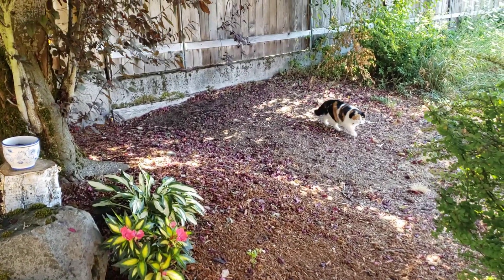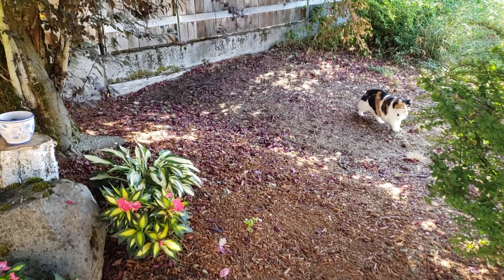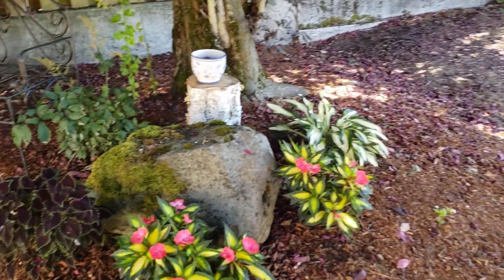Oh look, Cinnamon's coming over. Are you going to try to scare Sandy? I don't think you're scaring her very well — she sees you coming.